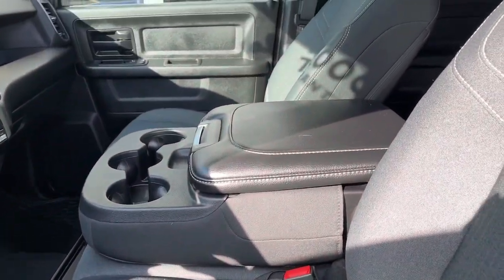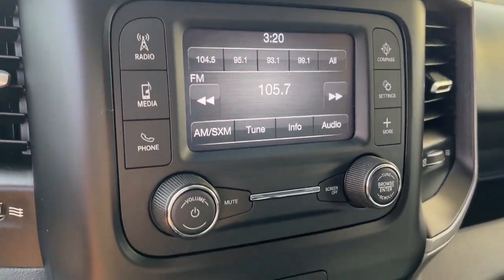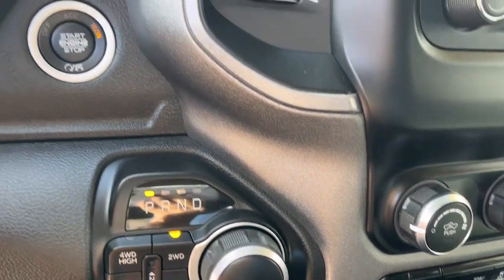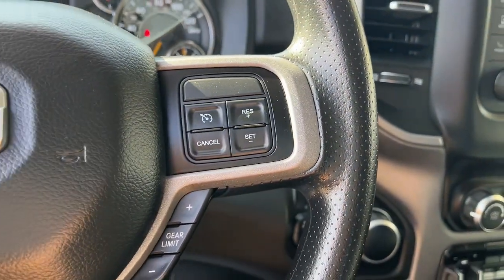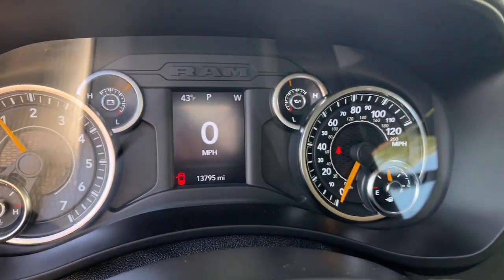iPod, MP3 input, satellite radio, chrome wheels, bed liner, keyless start, heated mirrors, backup camera, electronic stability control, and Bluetooth connection. Comfortable and convenient on the inside, tough as nails on the outside.